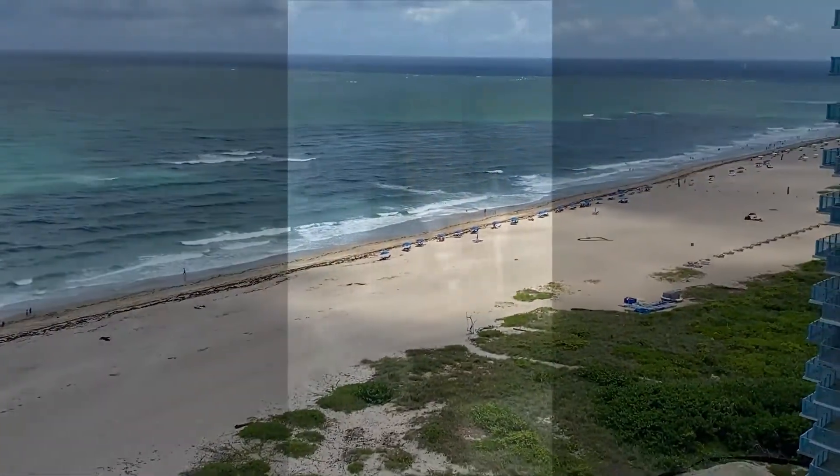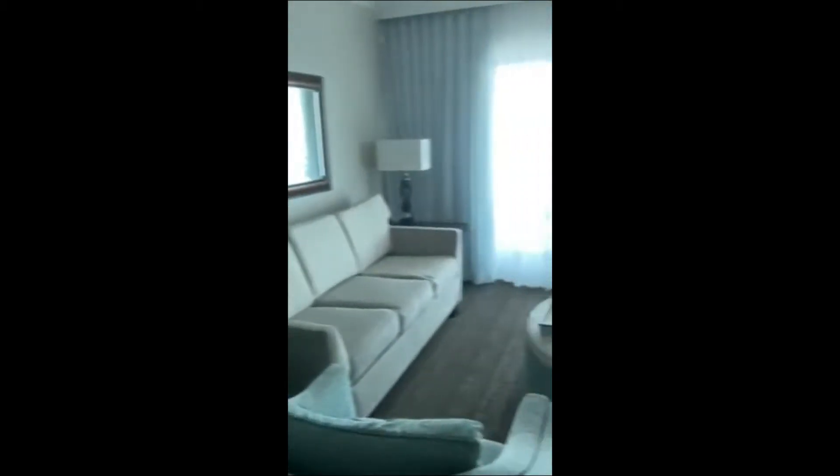Thank you for tuning into Life with Renee. Today we're at the Marriott Oceana Palms in Singer Island, Florida. We're in the two-bedroom oceanfront villa. I'm going to take you into the master bedroom.